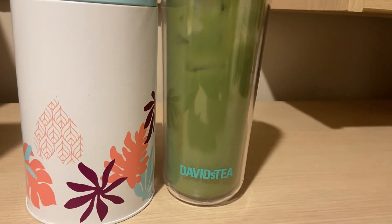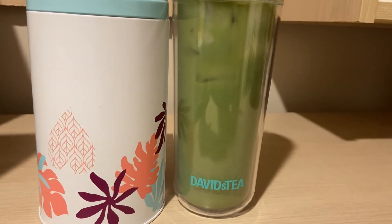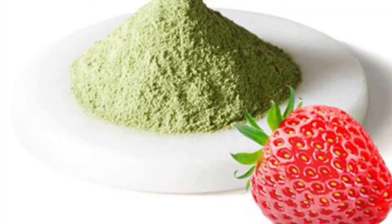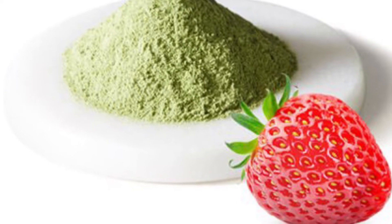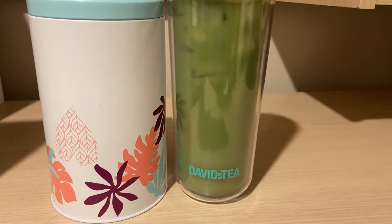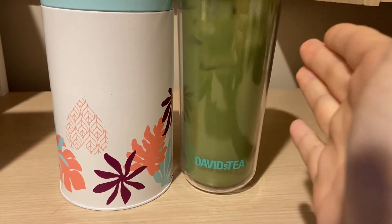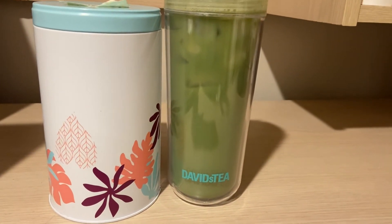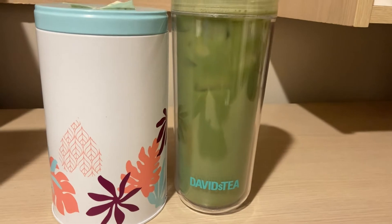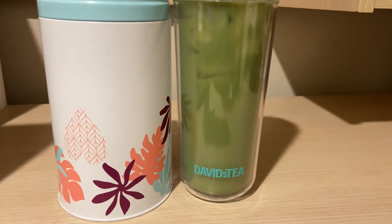Today we're going to be doing a matcha that has been so popular in the DT community. We're going to be doing Strawberry Matcha by David's Tea. I'm not even sure when this originally came out — I want to say it's a newer core matcha, maybe two or three years old. It came for a bit, then retired, then came back. It is currently available for $9.98 per 50 grams, which is just the regular matcha price. This is a sweetened matcha.